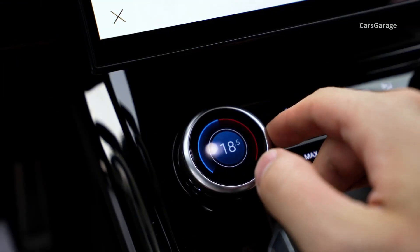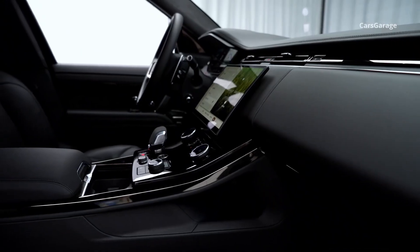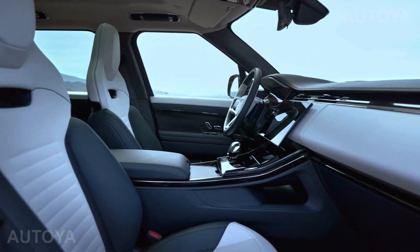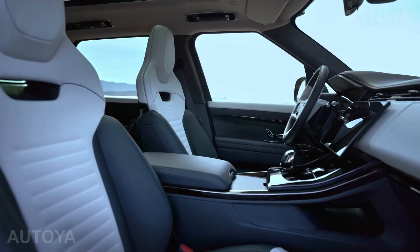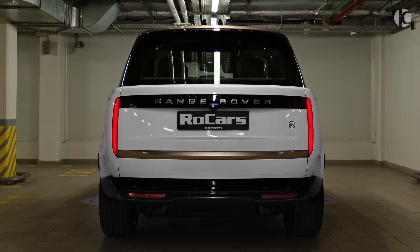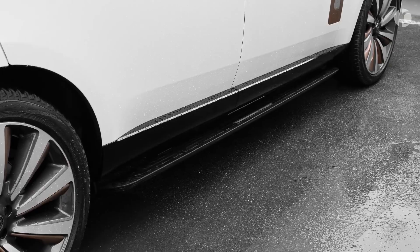Like all new Range Rovers, the new SV also features the latest version of the PIVI Pro infotainment system with volume and climate controls on a new sliding side panel. According to Land Rover, 80% of functions can be performed with two touches of the screen, and Amazon Alexa Voice Assistant is now built in.